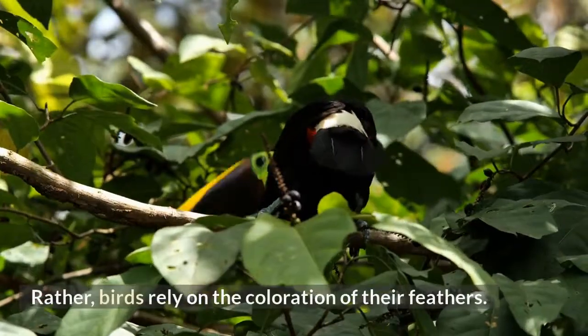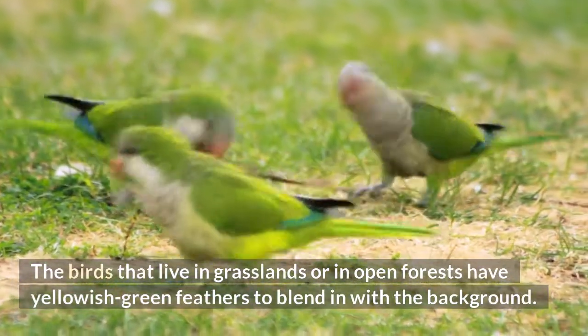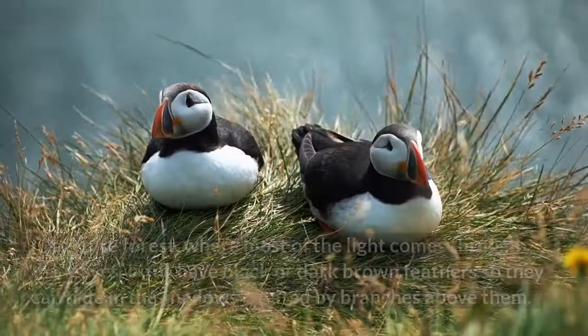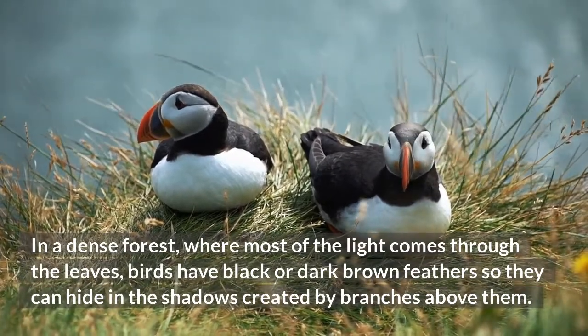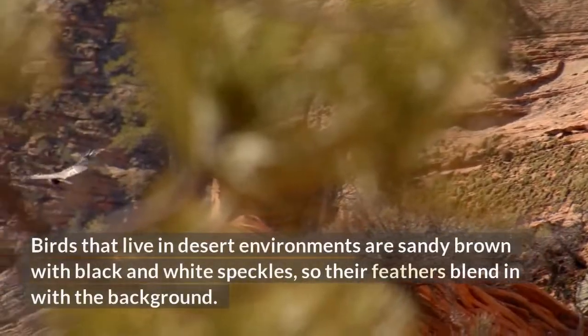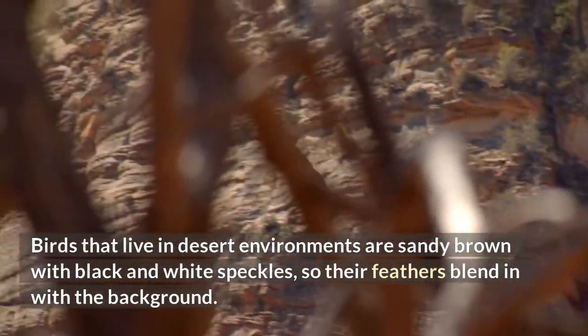Rather, birds rely on the coloration of their feathers. The birds that live in grasslands or in open forests have yellowish-green feathers to blend in with the background. In a dense forest, where most of the light comes through the leaves, birds have black or dark brown feathers so they can hide in the shadows created by branches above them. Birds that live in desert environments are sandy brown with black and white speckles, so their feathers blend in with the background.